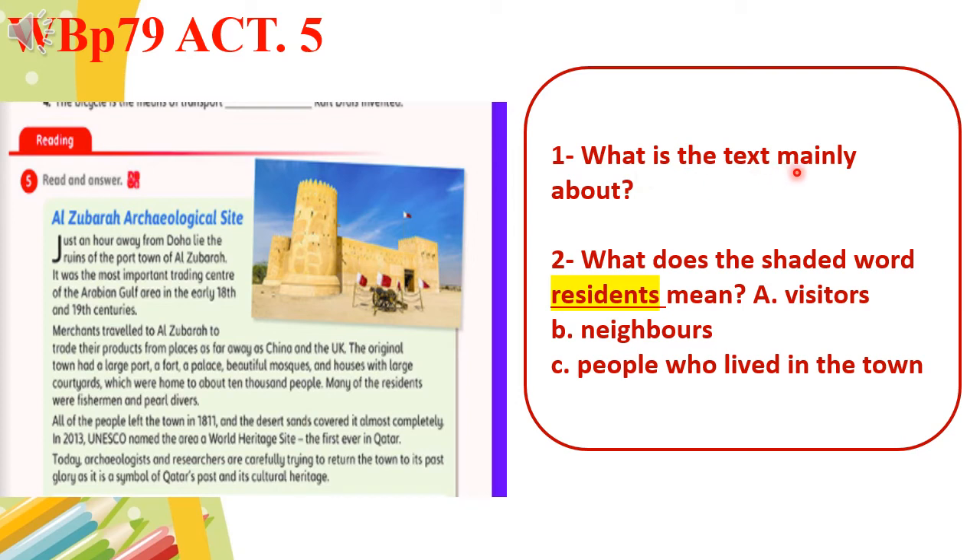What is the text mainly about? It's about Al-Zubara archaeological site. What does the shaded word 'residents' mean — visitors, neighbors, or people who lived in the town? Let's go back to the word residents: 'many of the residents were fishermen and pearl divers.' So residents means people who lived in the town.